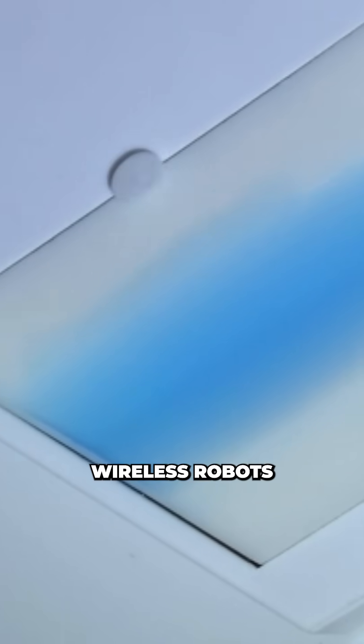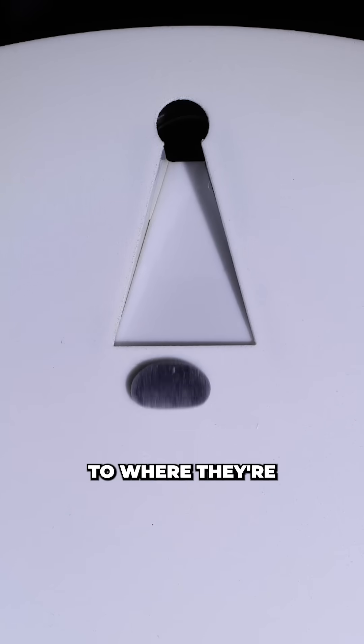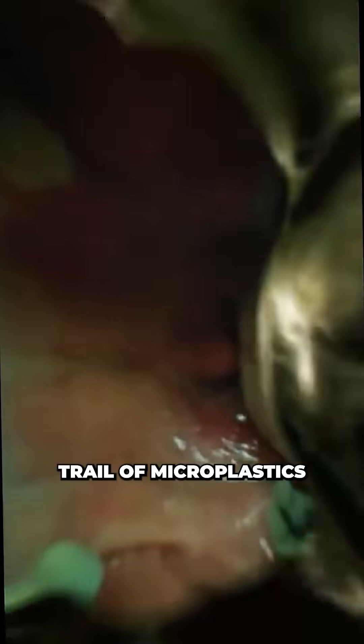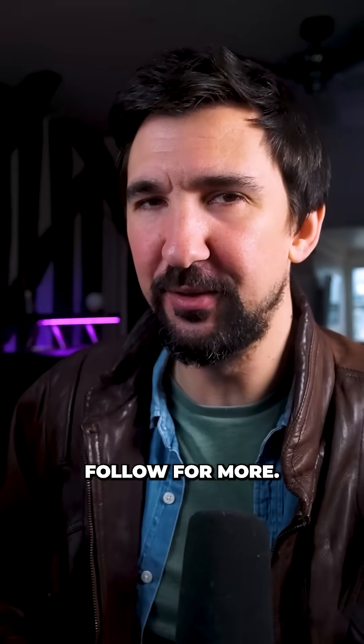The research team hopes that these soft wireless robots may hold future use inside the human body, to deliver drugs directly to where they're needed — like directly to a tumour site. Now while I wouldn't hold my breath for these guys ever getting the opportunity to leave a snail trail of microplastics through your body, in the meantime they are hypnotically entertaining enough just to watch. If you like science that smells suspiciously like Skynet, follow for more.